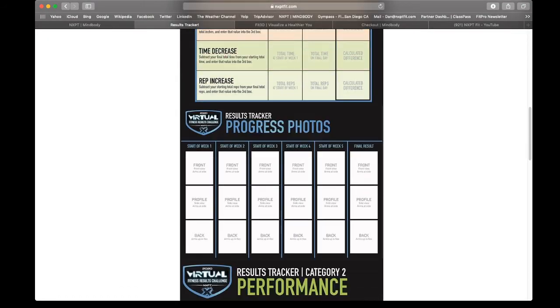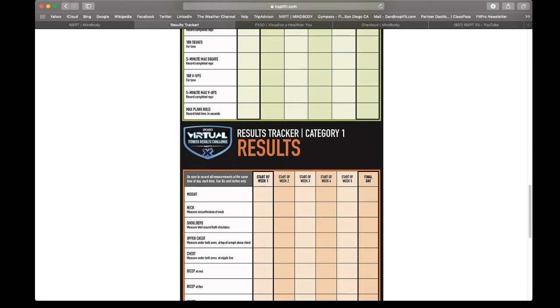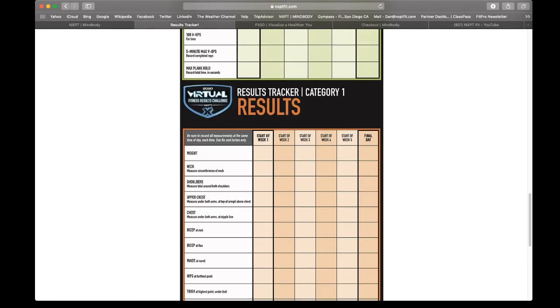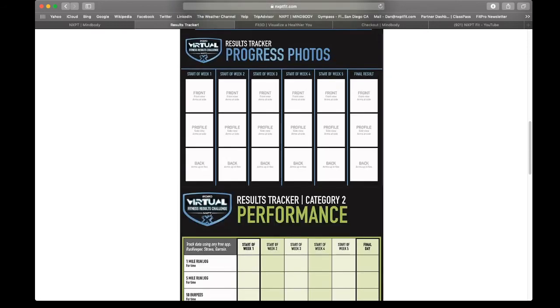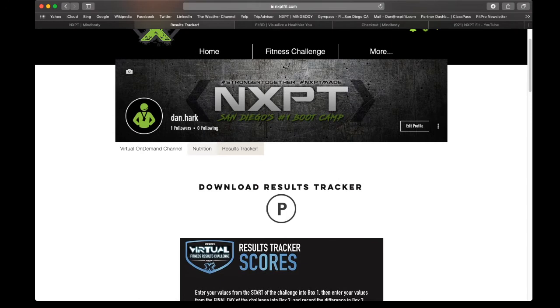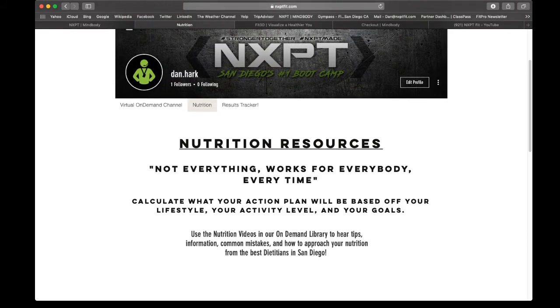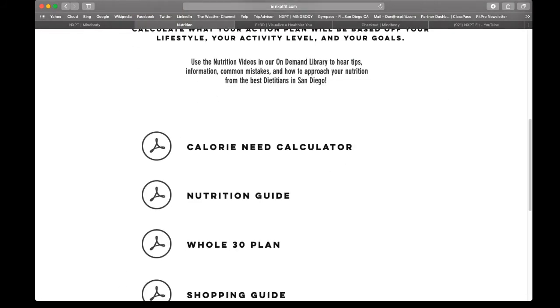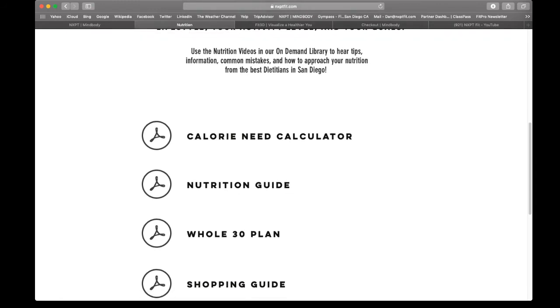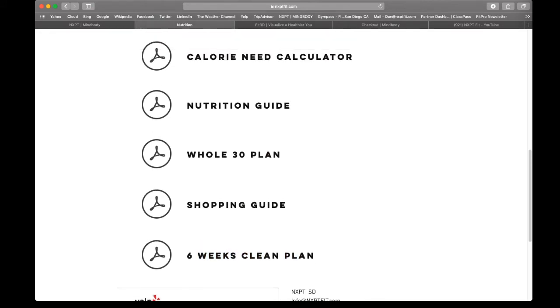You're going to follow all the steps in the results tracker from the photos to the performance indicators to the measurements. Week one through six, you're going to measure yourself in all these elements to see your progress, and you're going to win your own category — first, second, or third — for virtual results. The nutrition tab has everything our dieticians have created specifically for NXPT: a calorie need calculator, your nutrition guide, a Whole30 plan, a shopping guide, and a six-week eating plan. Choose one based on your lifestyle and commitment level.